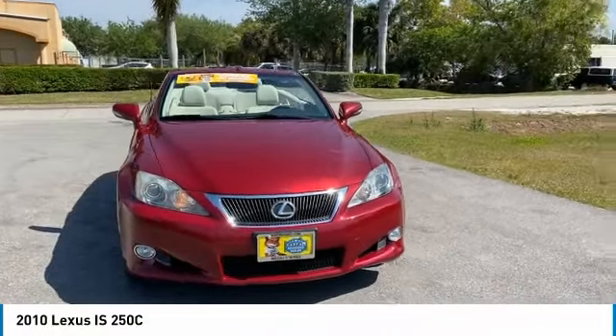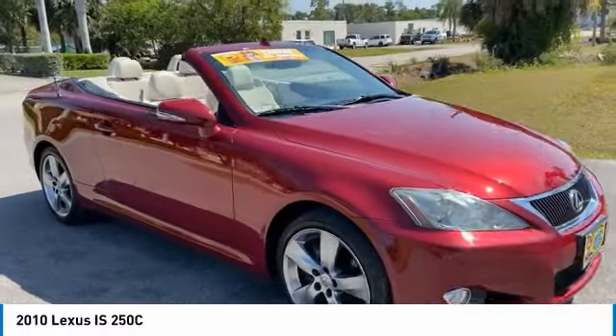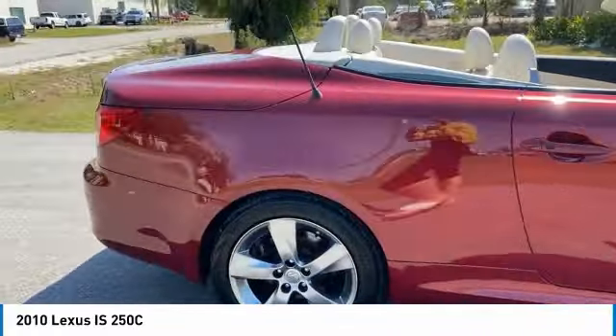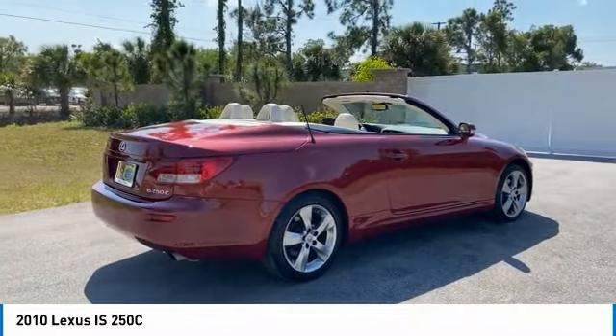Come test drive the 2010 IS250C. This convertible's stellar performance and dynamic handling keep your adrenaline pumping, while state-of-the-art innovations keep your passengers comfortable and engaged.